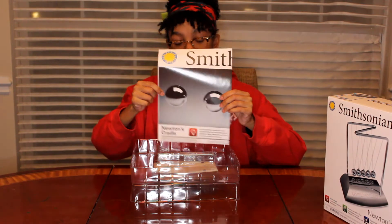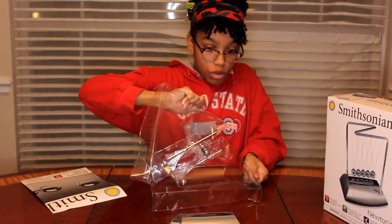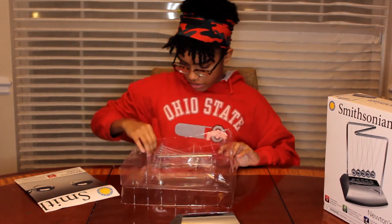The poster, of course, my favorite. So here's the actual Newton's Cradle.